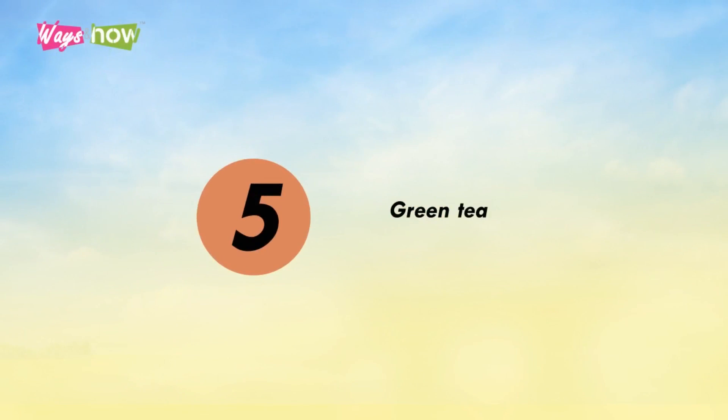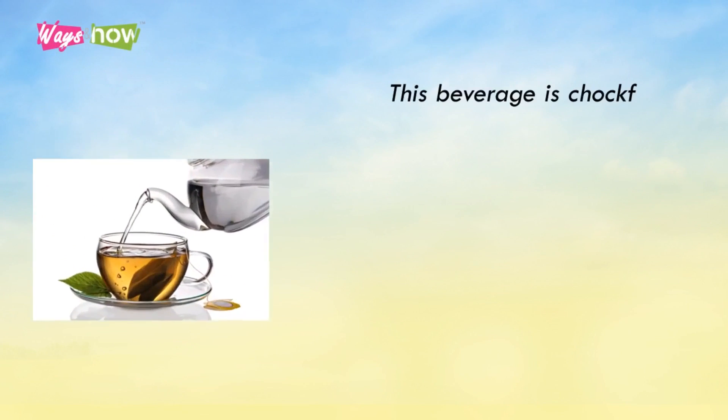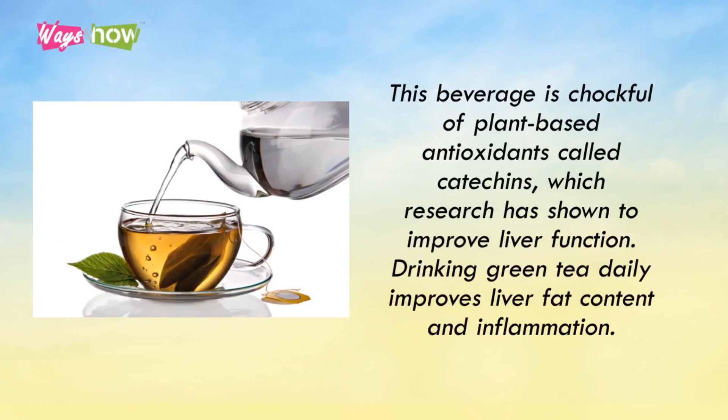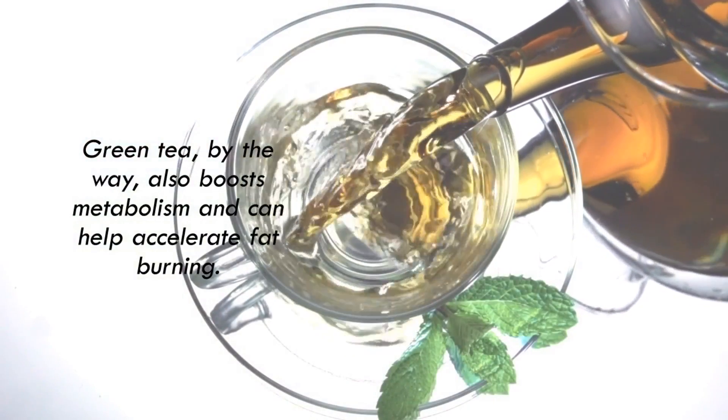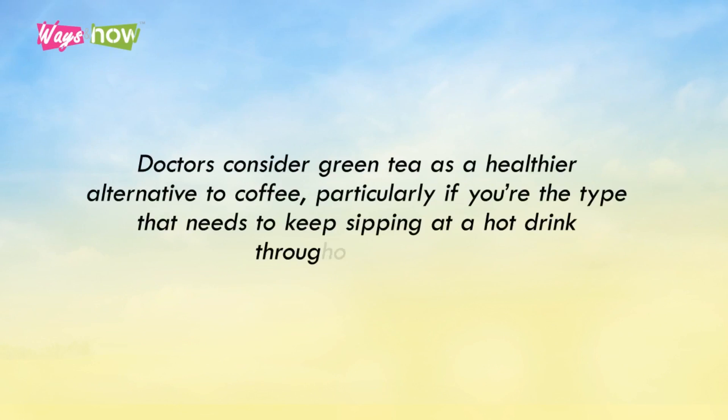5. Green Tea. This beverage is chock-full of plant-based antioxidants called catechins, which research has shown to improve liver function. Drinking green tea daily improves liver fat content and inflammation. Green tea also boosts metabolism and can help accelerate fat burning. Doctors consider green tea as a healthier alternative to coffee, particularly if you're the type who needs to keep sipping at a hot drink throughout the day.